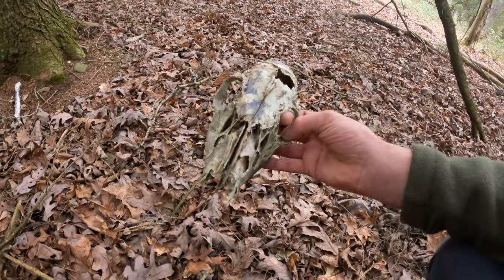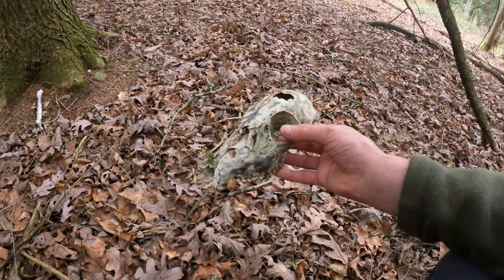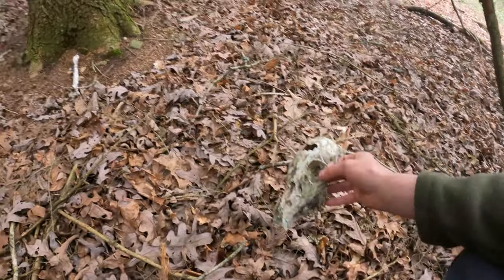Looks like we found ourselves a doe. That's been here a while — bones everywhere. It almost seems like when you're scouting your way in on public land in certain areas, you run into so many unexpected things, and that's not necessarily a good thing.